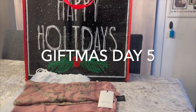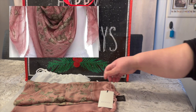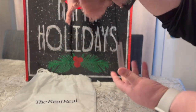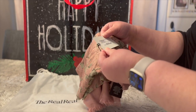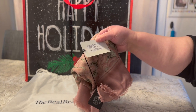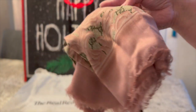Hello, welcome to today's giftmas giveaway. Today we have a Gucci scarf, and I have never even shown this on the channel or unboxed it or anything. It's literally been sitting in this dust bag since I got it. It still has its tag on it. It looks like it's the big arabesque 85 15.